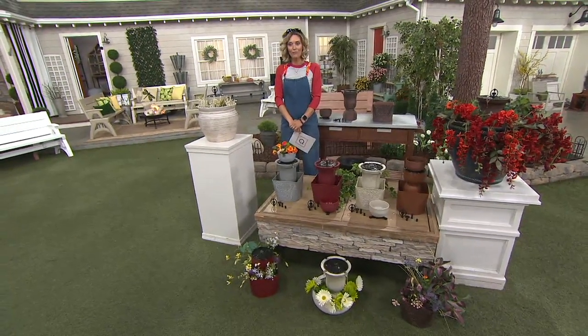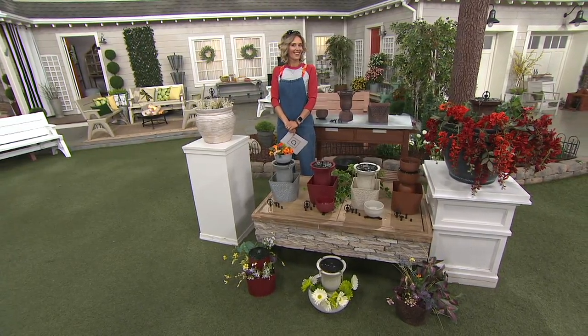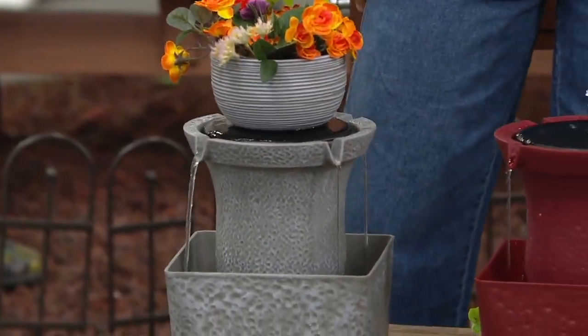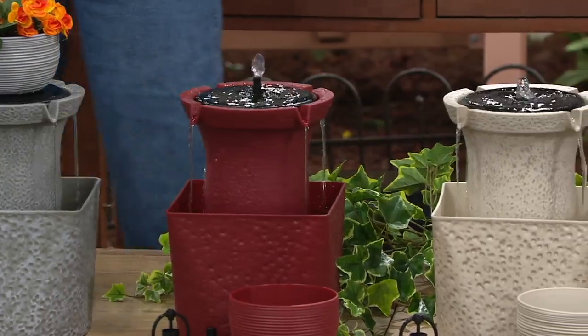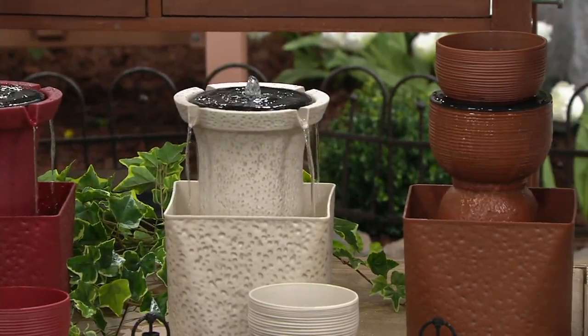They are so pretty. I want to pause for a second and just listen. That's like instant calm — it's all going to be okay. This is your moment of relaxation. These are beautiful for the ambiance, for the planters, and for the water feature.